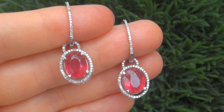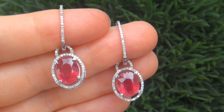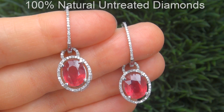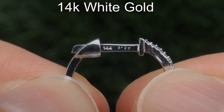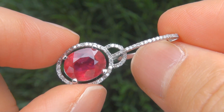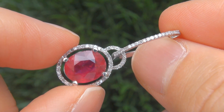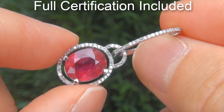Our gemologists checked and verified every aspect of the earrings and confirmed they are genuine treated rubies accented with 100% natural untreated diamonds, and the settings are solid 14 carat white gold. Included with the item is a certified jewelry report that documents the authenticity, quality and characteristics of the earrings.